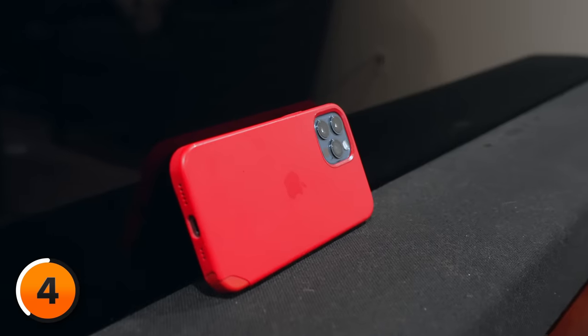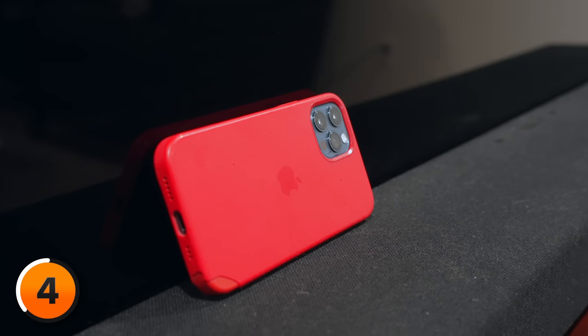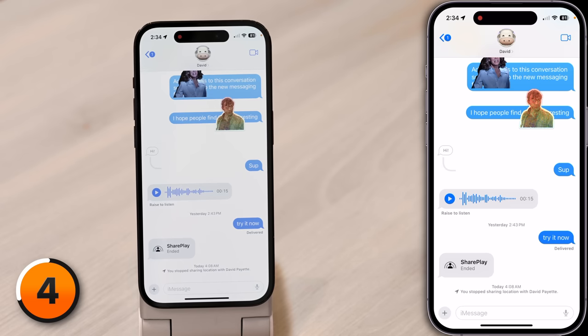Apple has also brought FaceTime to Apple TV, allowing you to take your FaceTime calls on a much bigger screen. You can even use an older iPhone to do this as long as it's signed into your Apple ID. However, you do need an Apple TV 4K. This works better with a MagSafe stand than just setting it up against your soundbar — a MagSafe stand like this Belkin one works well.